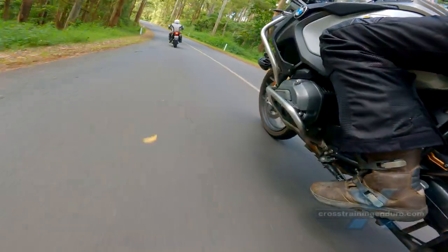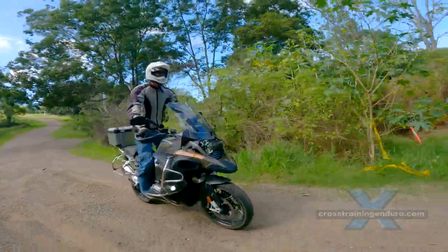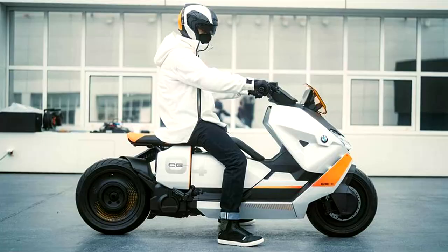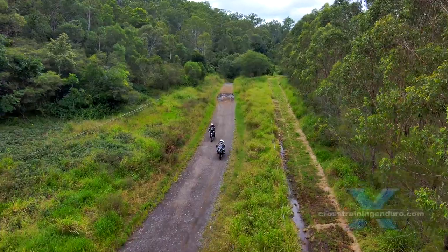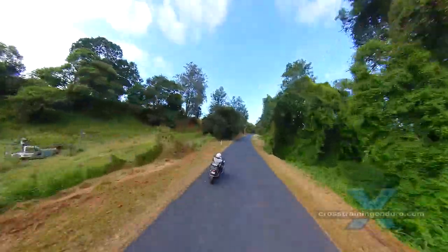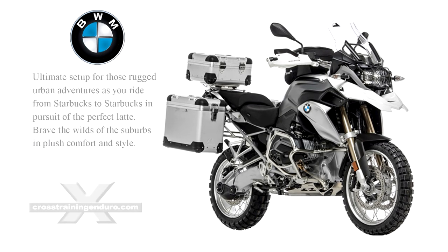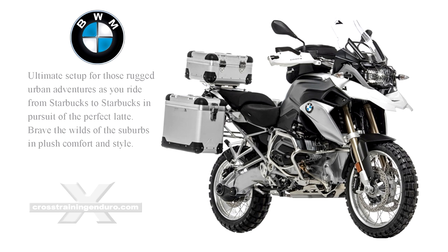At first I found his purchase very amusing. For years we have joked about BMW riders, and suddenly he has become a BMW rider. Thankfully he is still joking about buying the GS 1200. He says the BMW GPS keeps directing him to the nearest coffee shops.